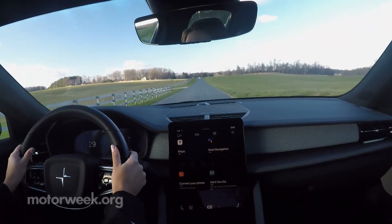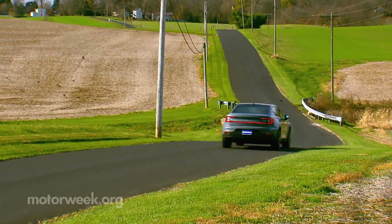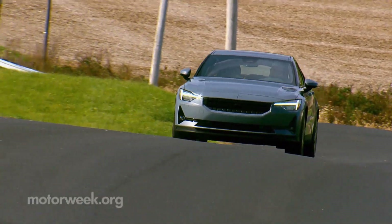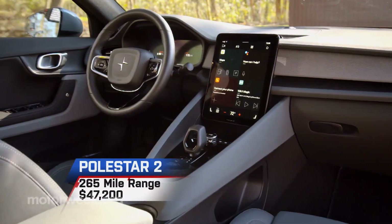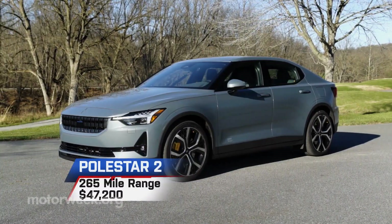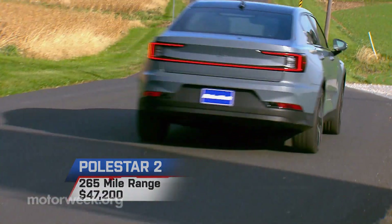While European makes have mostly embraced PHEVs, there's a new brand making big BEV waves: Polestar. The Polestar 2 hatchback handles like a world-class sports sedan with a range of up to 265 miles, starting at just $47,200.